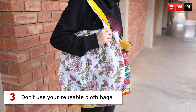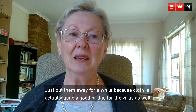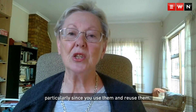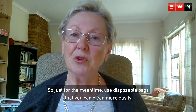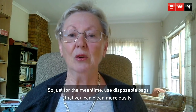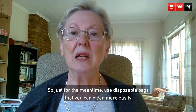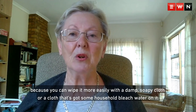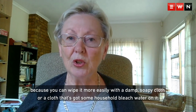Don't use your reusable cloth bags. Just put them away for a while, because cloth is actually quite a good bridge for the virus as well, particularly since you use them and reuse them and reuse them. So just for this little bit of time, use disposable bags that you can clean more easily, because you can wipe them more easily with a damp soapy cloth or a cloth that's got some household bleach water on it.